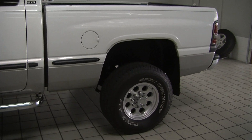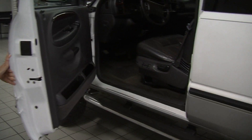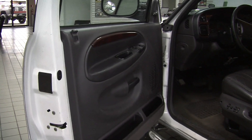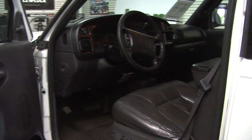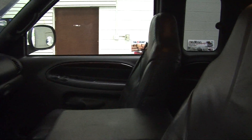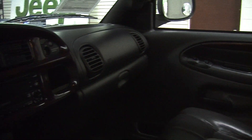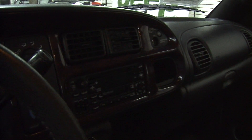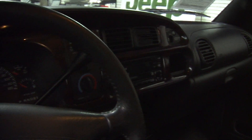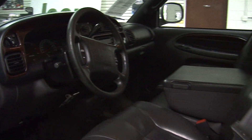Let's take a look at the interior. This is the Laramie SLT edition, so you have leather seats, automatic transmission with low and high gearing, a CD player with cassette player and AM/FM radio, cruise control integrated right in the steering wheel, and power locks, windows, mirrors, and seats.